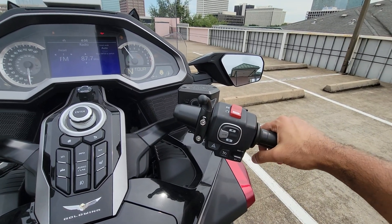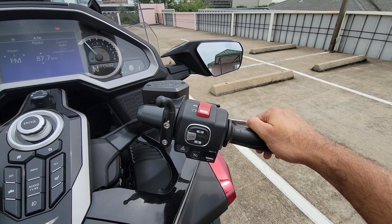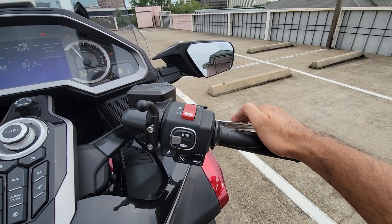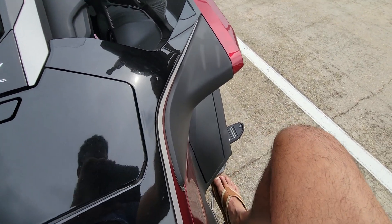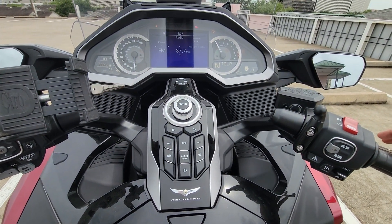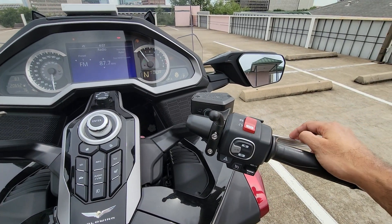The way you disengage is very similar to other bikes or even your car. All you need to do is slightly tap the front brake and the cruise control will disengage, or tap the rear brake and the cruise control will disengage. Those are the two options, since there's no clutch in the DCT version.